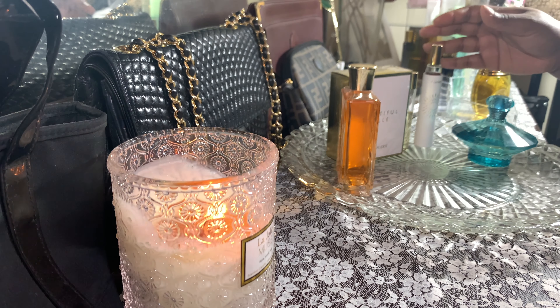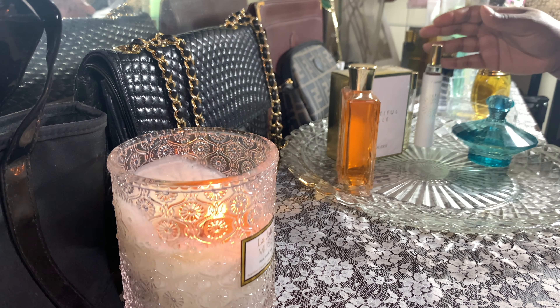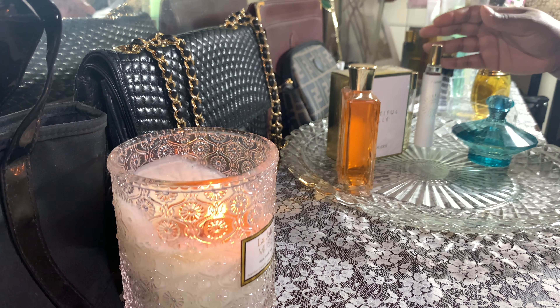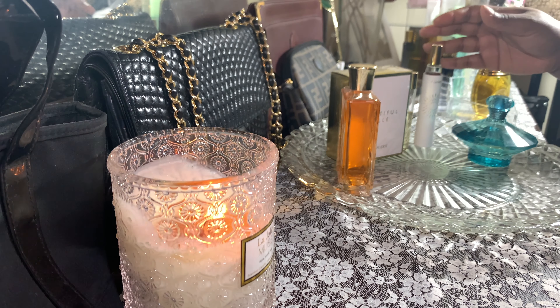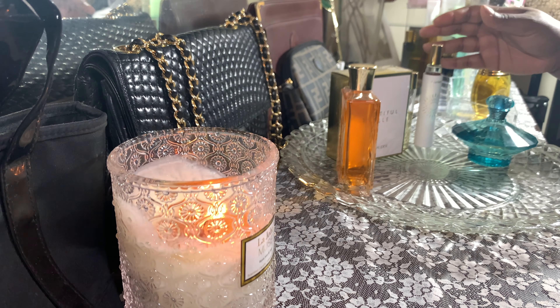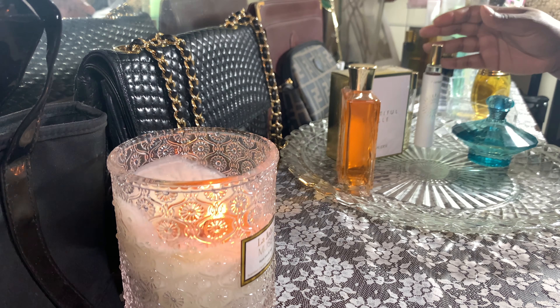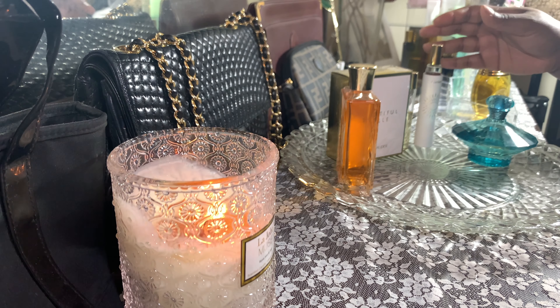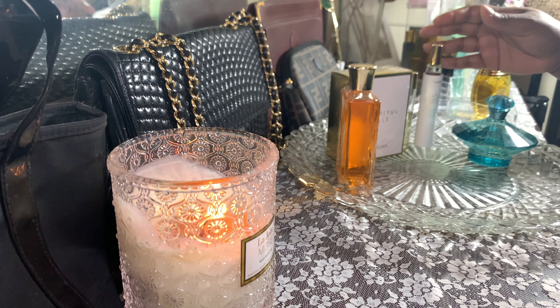It's a great office scent — not offensive, so nobody's going to say 'oh god, what are you wearing?' But you're also not going to get a ton of compliments, because it smells like you. It smells like the way we all imagine a pretty woman is going to smell. If you're looking for a sweet scent that is also soapy, Beautiful Belle is it.